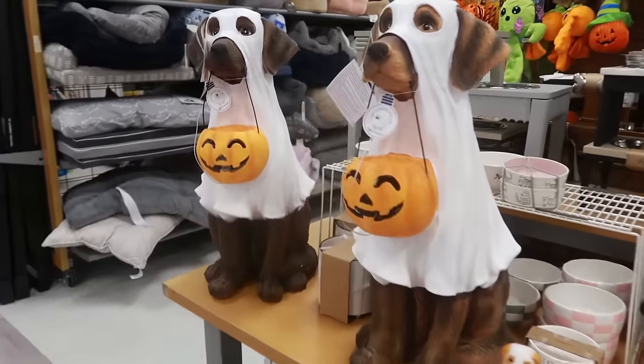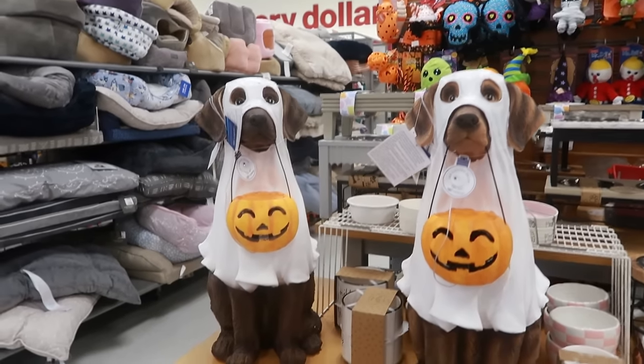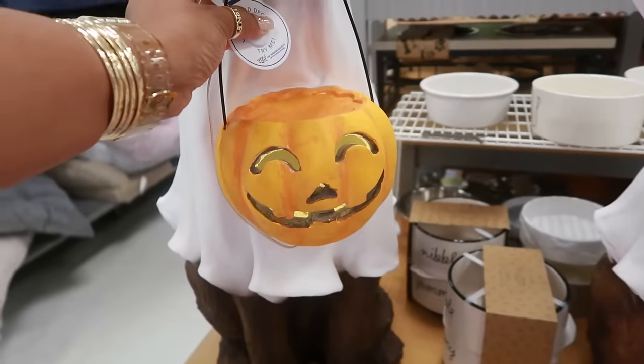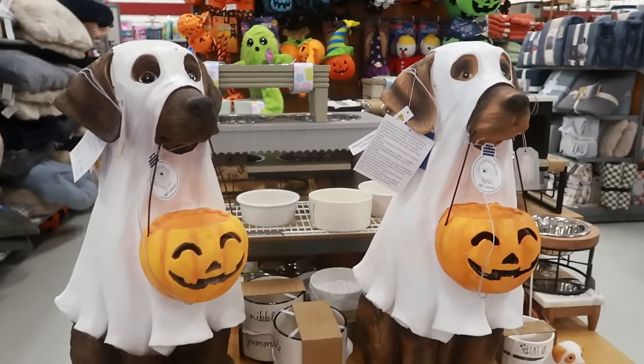Look at these giant dogs — I like those, and they have a light on them. I think the pumpkin mouth lights up. Yep. I just got the price on the dogs and they are only forty dollars.